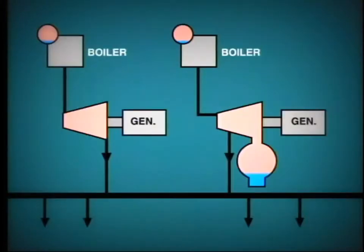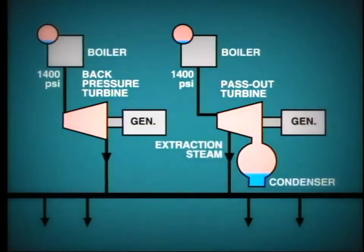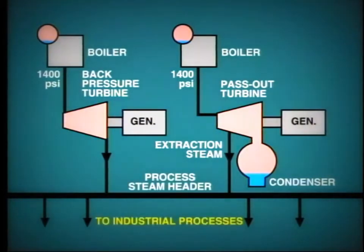Nowadays, it is more likely that an industrial installation will include a back-pressure turbine or pass-out turbine like this. In this case, one single boiler feeds each turbine, and the pressure is likely to be about 1,200 to 1,500 PSI. Steam exhausting from the back-pressure unit or extracted from the pass-out unit feeds into the common header, which then supplies the industrial process.